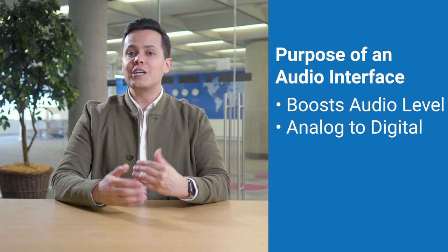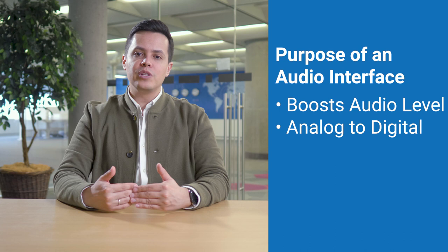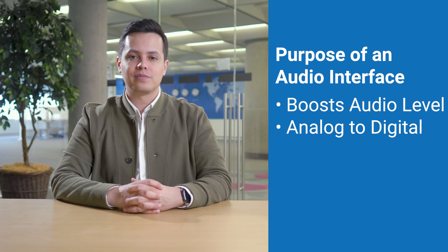Two, the analog to digital conversion turns that incoming audio signal into a bunch of ones and zeros that the computer can understand. On the way back to your headphones, it goes through the exact opposite process, turning the ones and zeros into an analog signal. And three, it also supplies the necessary 48 volt power to the microphone. This is called phantom power.